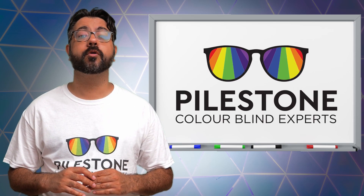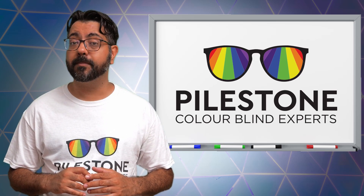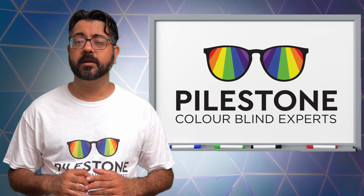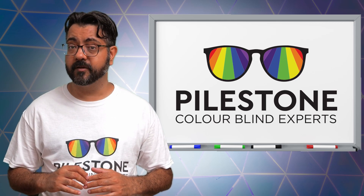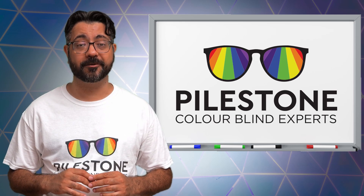Here at Pilestone we're able to color correct your vision with our high-tech glasses. Shop our collection and find the best glasses that'll suit you. If you want to live a colorful life, shop at Pilestone — we'll provide you glasses that are worth seeing through.